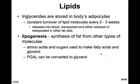First, let's look at lipids. Lipids are triglycerides, composed of a glycerol and three fatty acids, and they're stored in the body's fat cells or adipocytes. Each adipocyte has a given supply of triglycerides, and those triglycerides will recycle or turn over every two to three weeks. They can be released into the blood and either be oxidized and used as fuel, or redeposited in other fat cells. The process of synthesizing fat from other types of molecules is called lipogenesis.